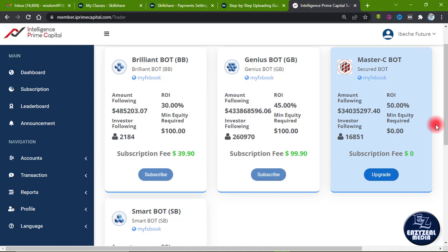The ninth thing — and I don't want any skepticism here — is that almost all the terms and conditions that apply to the other bots also apply to the Master C Bot as a crypto bot. The terms for the Brilliant Bot, Genius Bot, and Smart Bot apply to the Master C Bot as well. As you can see, not long after launch, the amount traded on the Master C Bot is nearly equaling that of the Genius Bot, which has been the top-performing bot for a while. The number of subscribers is also growing close to the Genius Bot's subscriber count.